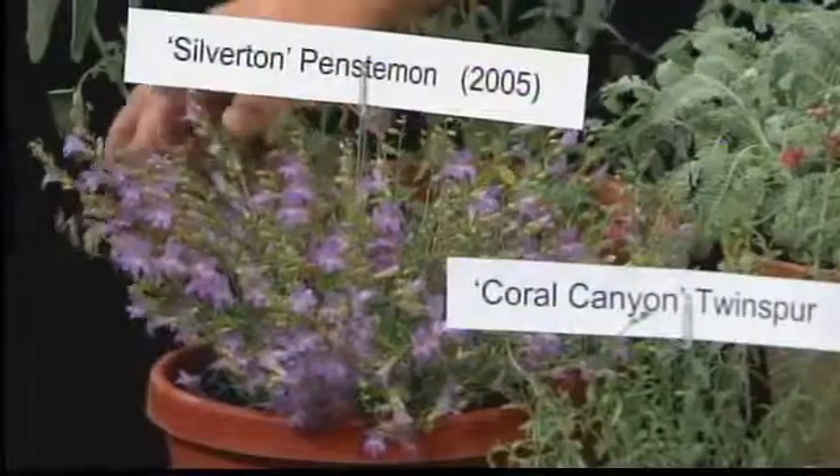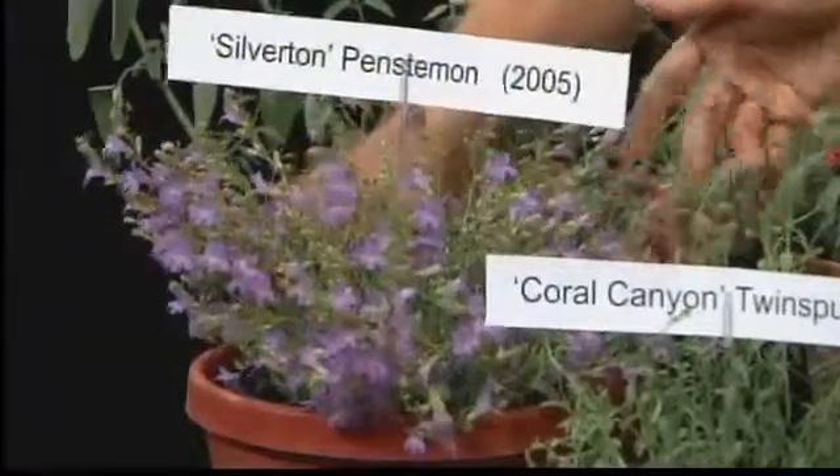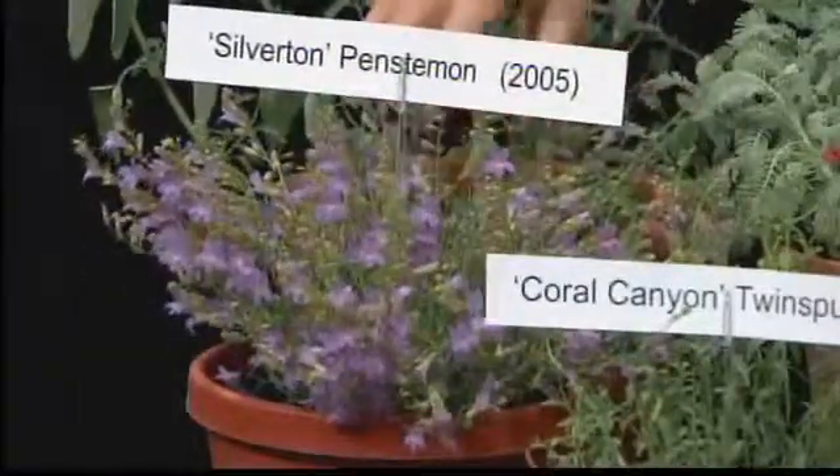Down in front here is a silver tin penstemon. This is the purple one. It also has this silvery foliage and will do great in a xeric garden.